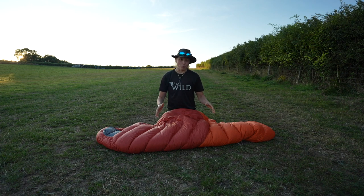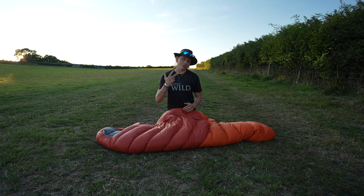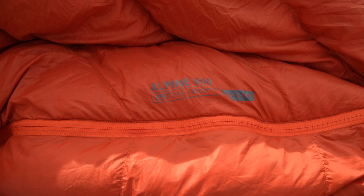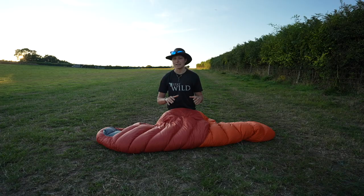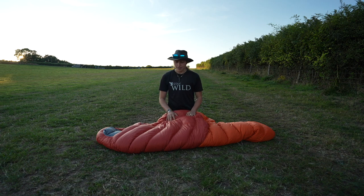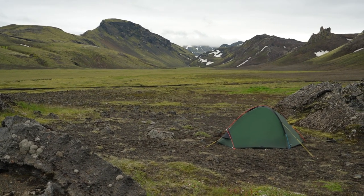That being said, how does it perform as a sleeping bag? When would you even want to use it? It is a three-season mountaineering sleeping bag — you can use it for spring, summer and autumn, the shoulder seasons in particular. Depending on where you are, what you're doing and how you sleep — whether warm or cold — you could potentially even take this into winter season. Its comfort rating is minus five degrees and its extreme is minus nine.